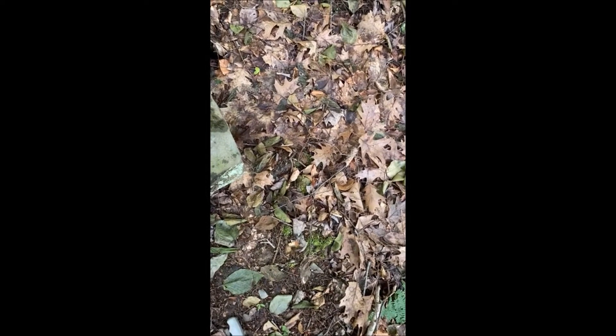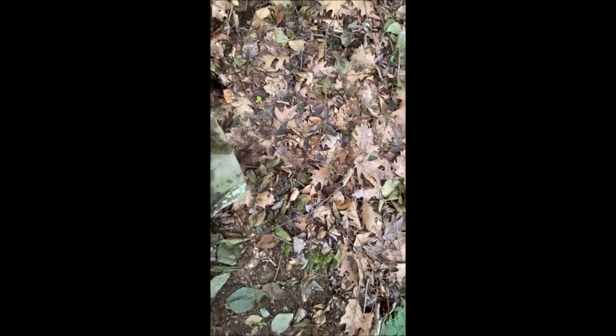I found another amphibian. It's so wet out that all the amphibians are out and about moving around the forest floor. This is a toad. I was climbing up this mountain here and he jumped off of the rock.